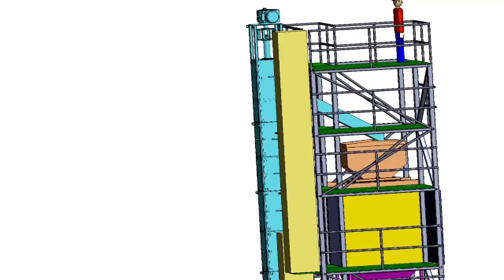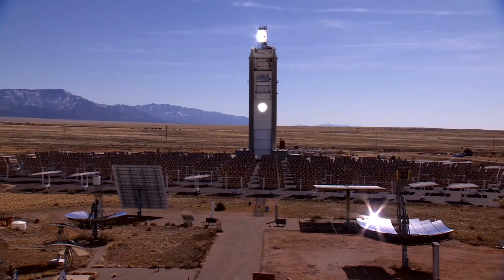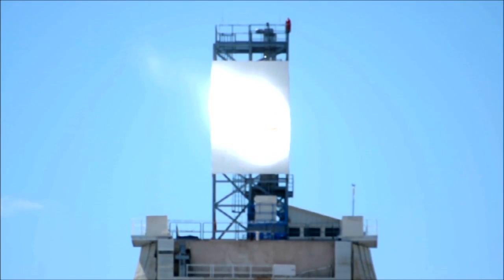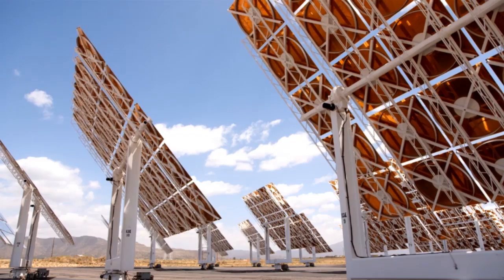Sandia's work with the falling particle receiver will lead to lower cost because now we have another pathway by which we can get to higher temperatures. Higher temperatures mean higher efficiency, higher efficiency means lower cost.